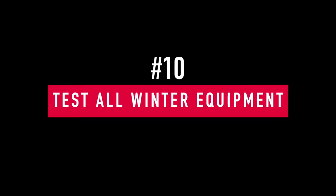Number ten: test all your winter equipment — your snow blower and anything that will help you remove snow. Make sure the oil is good and changed, make sure you've got fresh gas, and rev it up a couple of times before the snow hits. The last thing you want is your snow blower or winter equipment not working properly when you need it.